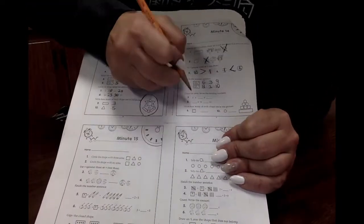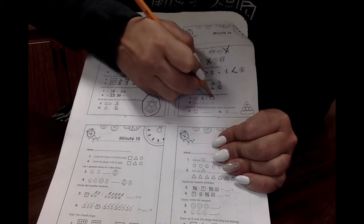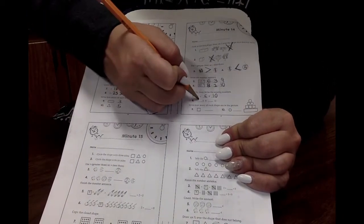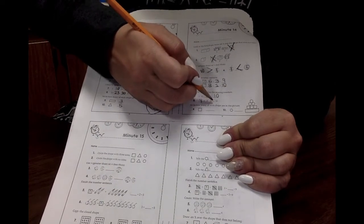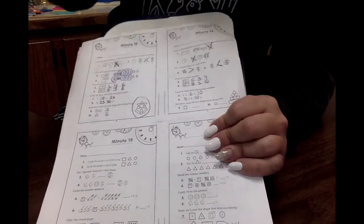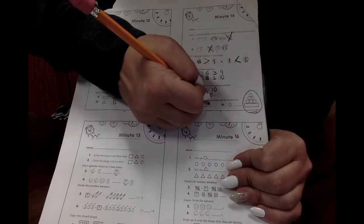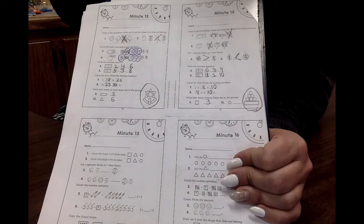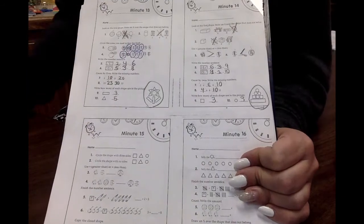Let's count by twos again. Two, four, six, eight, ten! If we're counting by twos, what comes before six? Four! Four, six, eight, ten! How many squares do you see in this picture? If you wrote three, you're amazing! How many circles do you see in this picture? If you wrote three, then you're fantastic!